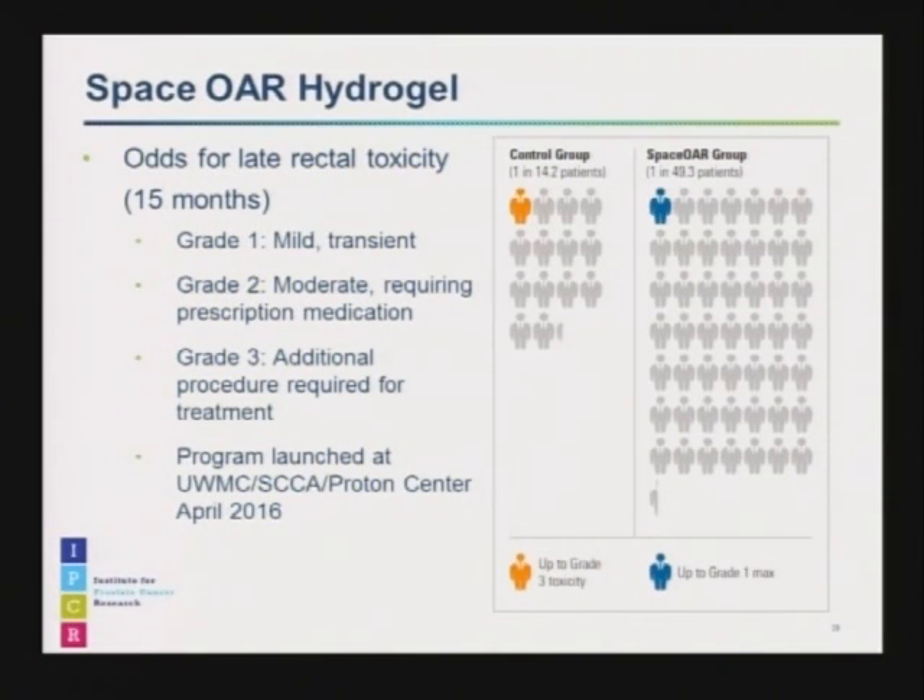We are very excited about the Space OAR program, and we have started launching and offering it to our patients starting this month, in conjunction with our colleagues in urology.